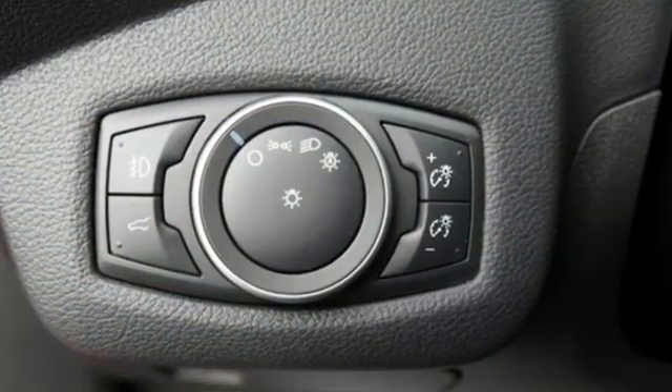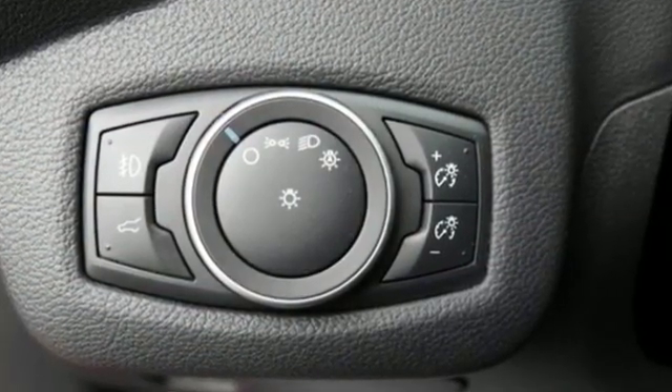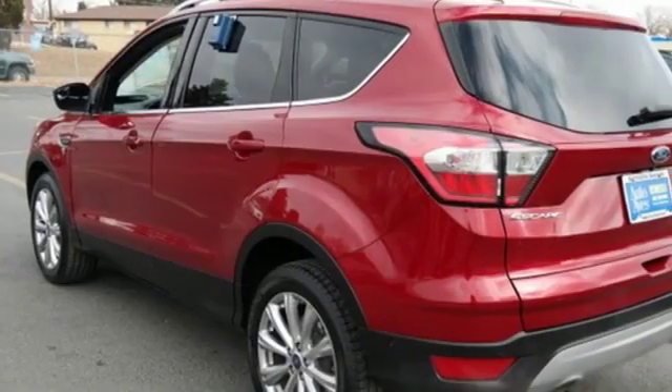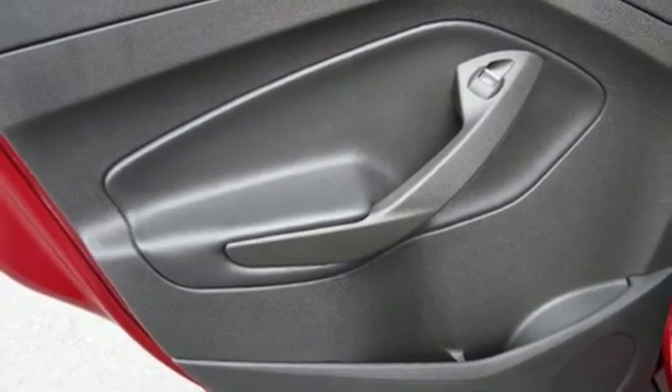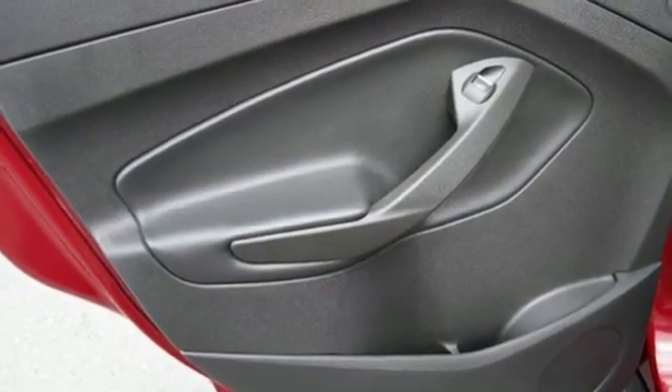Engine auto stop-start feature, front heated leather bucket seats, integrated navigation system with voice activation, automated parking sensors, dual zone climate control, power heated mirrors.